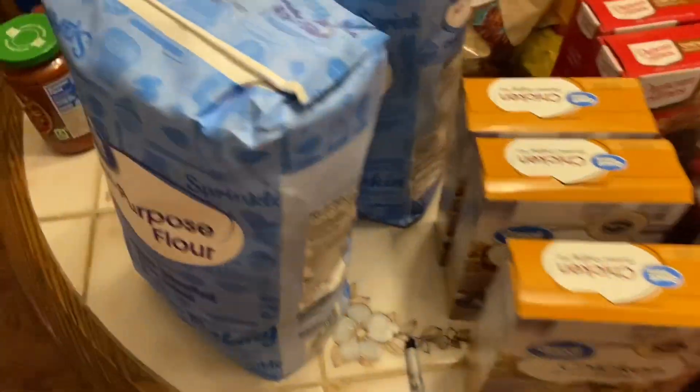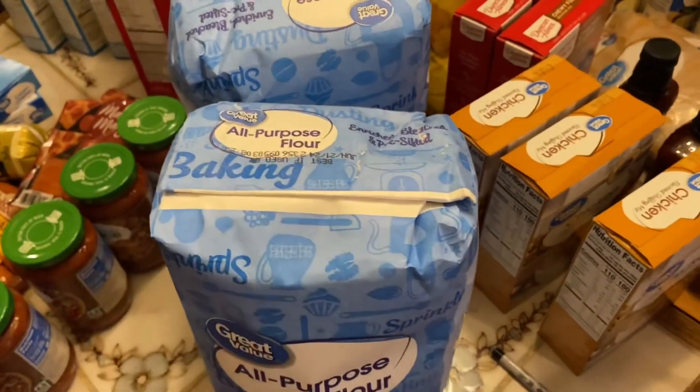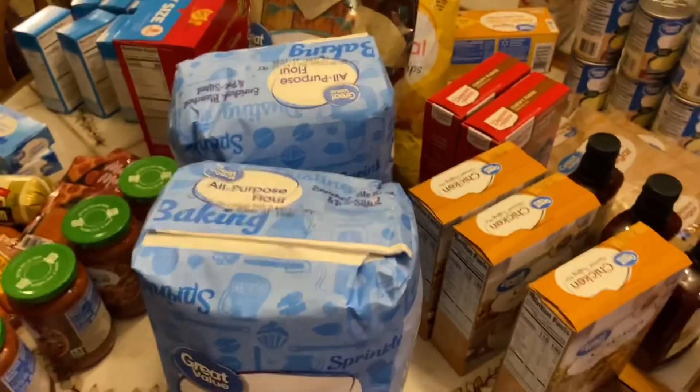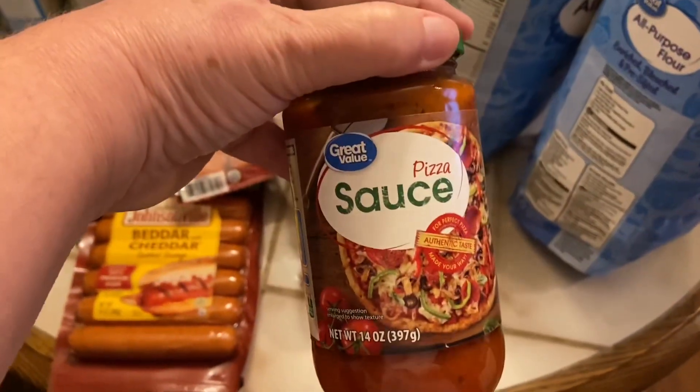Two boxes of chewy fudgy brownie mix from Duncan Hines, three boxes of chicken stuffing mix. I also got 20 pounds of all-purpose flour — my big Viddle Vault was completely full at one point and it's getting close to the bottom, so I need to restock. And four jars of Great Value pizza sauce.